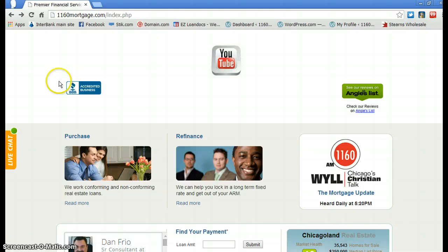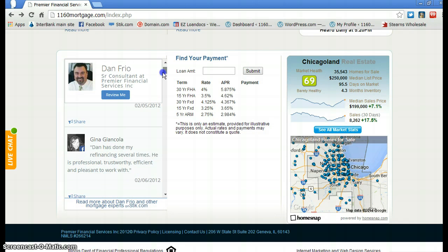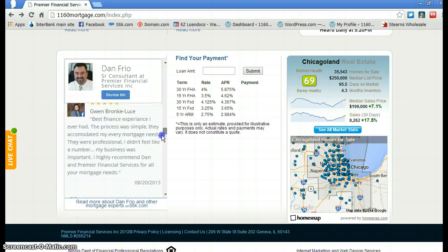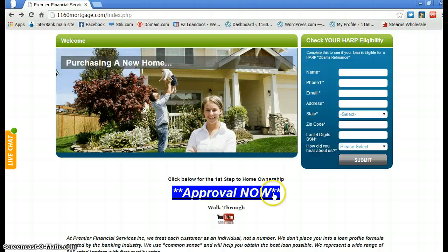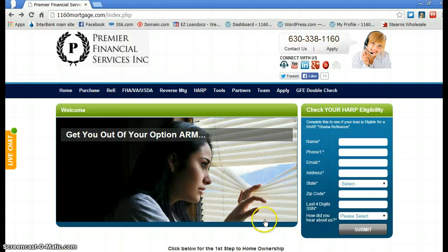We also have client references from people I've done loans for — you're more than welcome to read through those. Again, I can't stress it highly enough: please use the Approval Now process. If we can be of any help, you don't have to do this online — you can call us at 630-338-1160 or email us at 1160mortgage@gmail.com. Thanks a lot.